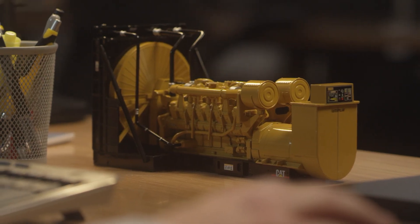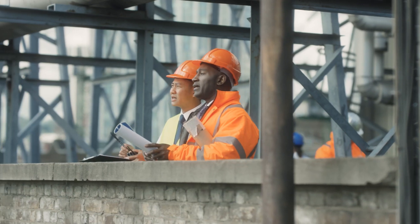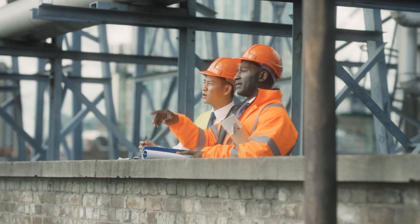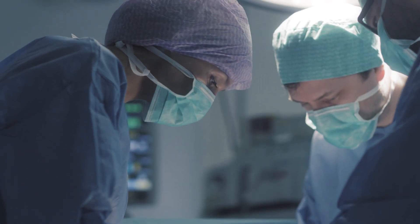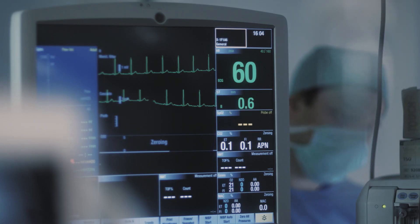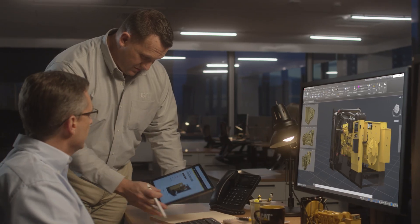We built this for you. For the engineer who wants a generator that delivers unparalleled performance and reliability. For the contractor who wants all of the resources of Caterpillar by their side. And for the person who should never spend a minute thinking about backup power generation. We've already done the engineering. Now let's do the work.